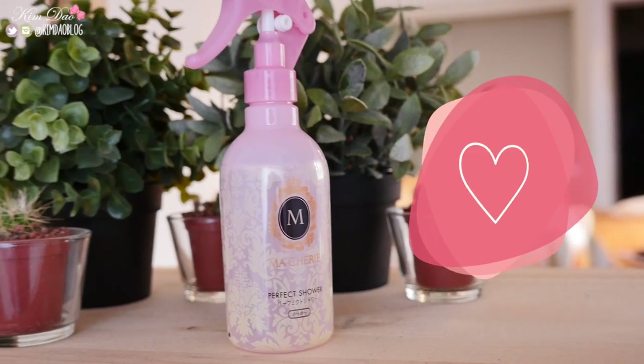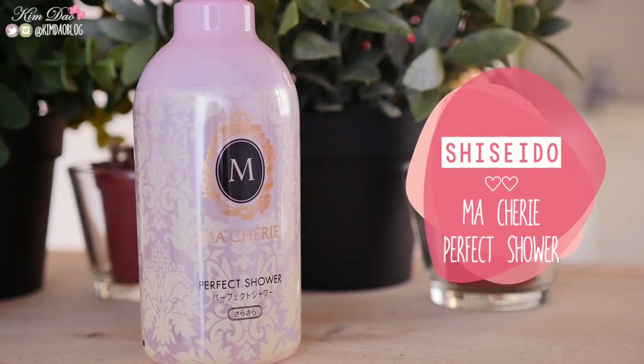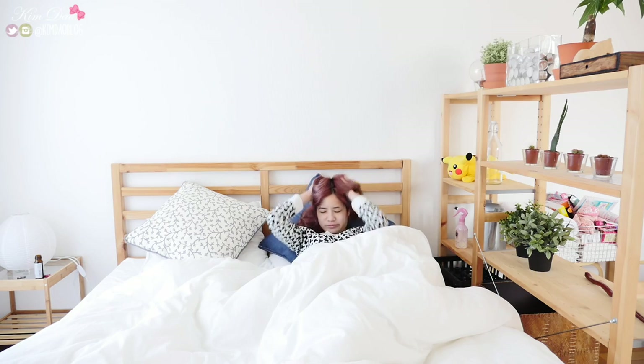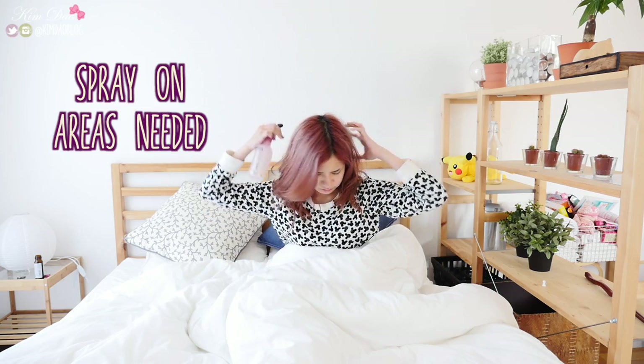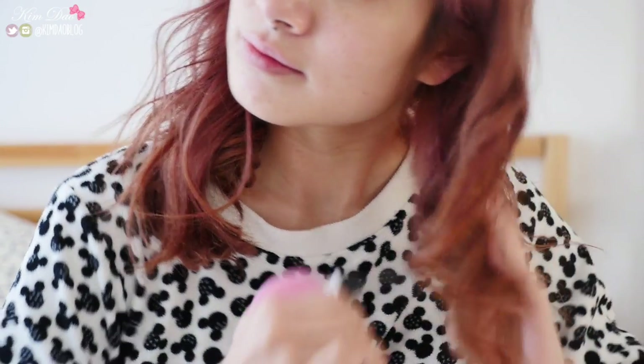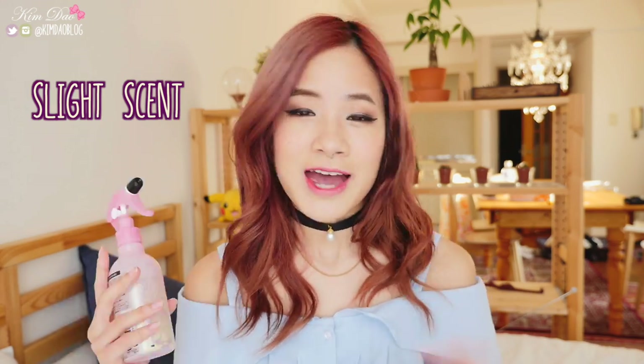Shiseido Masheri Perfect Shower. This product is really good if you have really bad bed hair. Because I usually sleep on my back, when I wake up in the morning my hair gets a bit funky towards the back. You just spray this on areas that need a little bit of help, then brush out your hair and it really helps it settle down. You can either let your hair air dry or blow dry it, and it leaves your hair feeling smooth and really shiny. There is a scent to it but it goes away really quickly, and it's very light so it doesn't weigh down your hair.